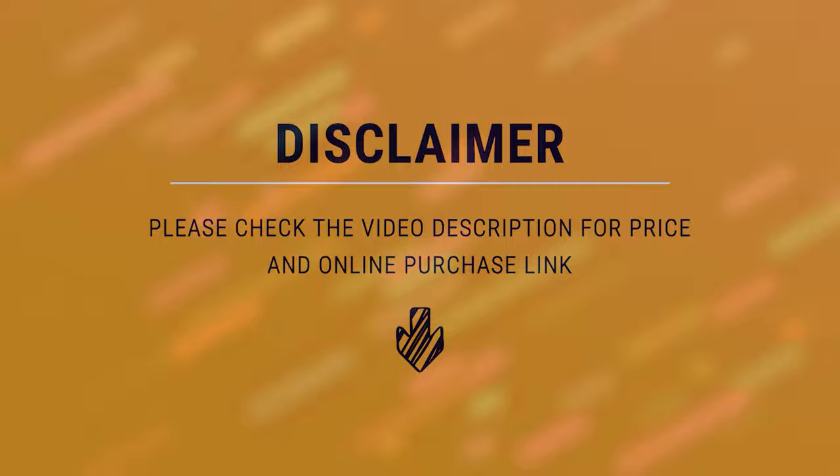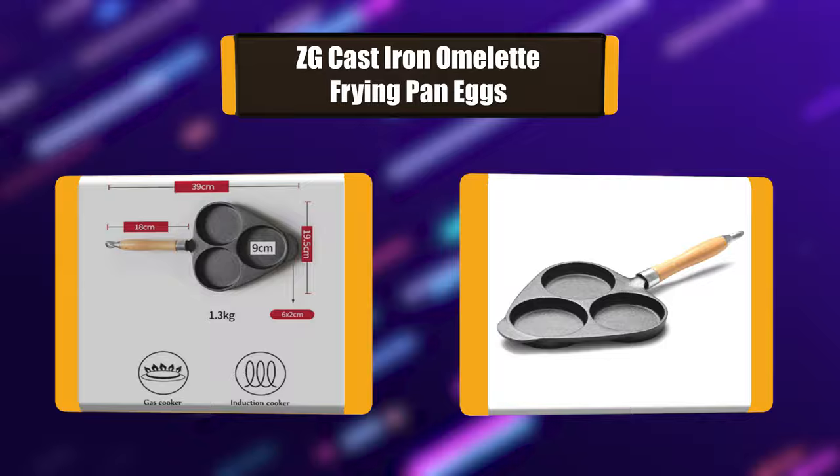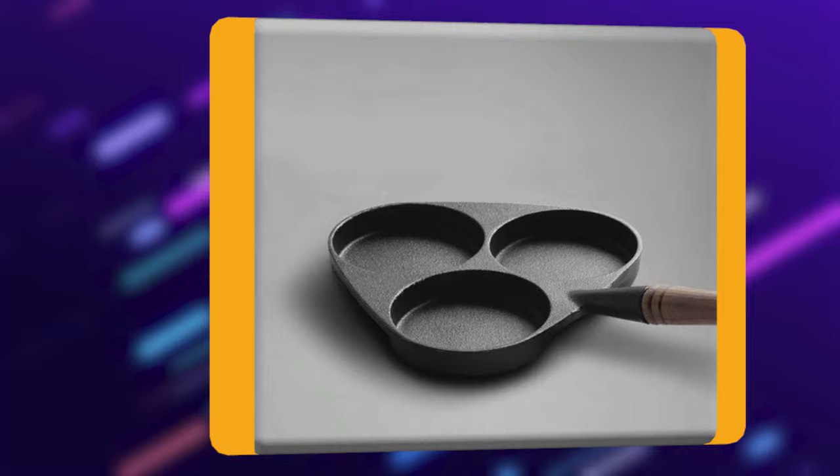Number 7: ZG Cast Iron Omelet Frying Pan. This is a 3-hole cast iron skillet pan with excellent heat conduction. It heats quickly and evenly for easy use. It is perfect for frying eggs — now you can make multiple eggs without using egg rings that are so hard to clean. Dishwashers are not safe. These frying pans offer comfortable hand grips.